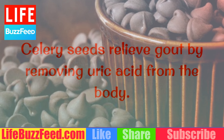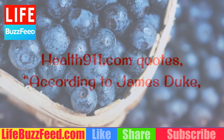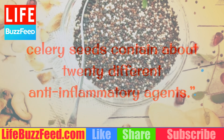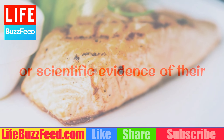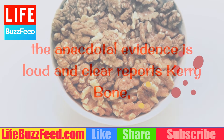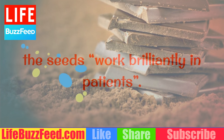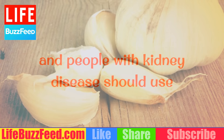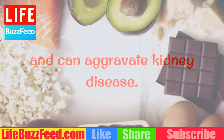Celery seeds relieve gout by removing uric acid from the body. Health911.com quotes according to James Duke, Ph.D., a medical botanist formerly with the U.S. Department of Agriculture, celery seeds contain about 20 different anti-inflammatory agents. And although there is not much research or scientific evidence of their efficacy in reducing uric acid from the blood, the anecdotal evidence is loud and clear, reports Carrie Bone, an Australian herbalist, reporting that the seeds work brilliantly in patients. Her recommended dose is 500 mg twice daily. She also warns that pregnant women and people with kidney disease should use extreme caution, as celery seeds are a potent diuretic and can aggravate kidney disease.